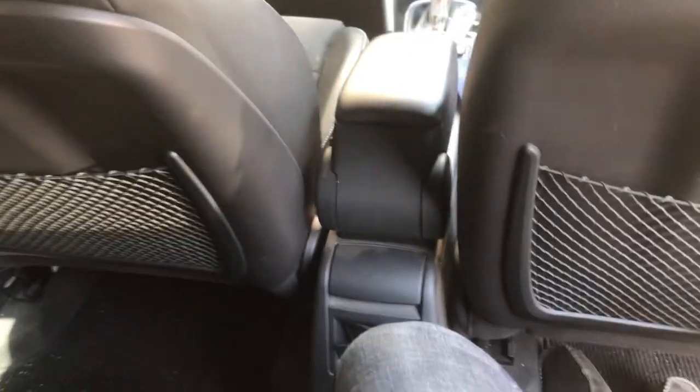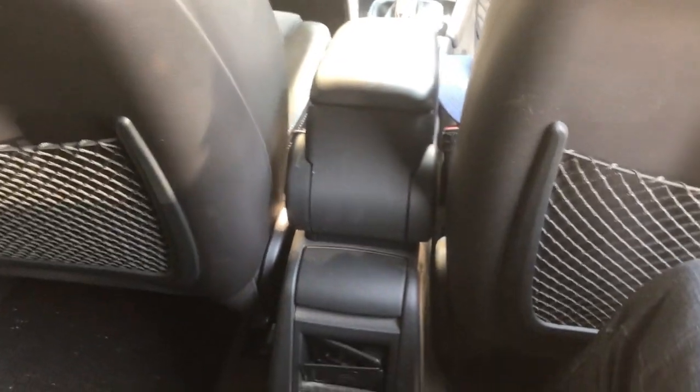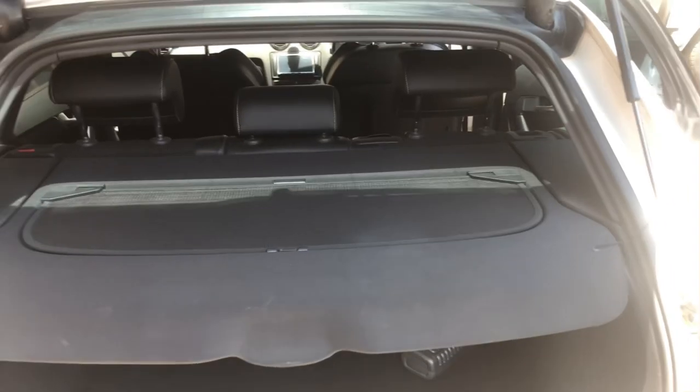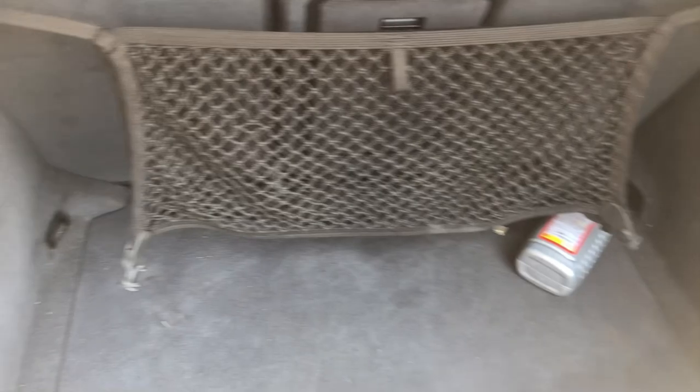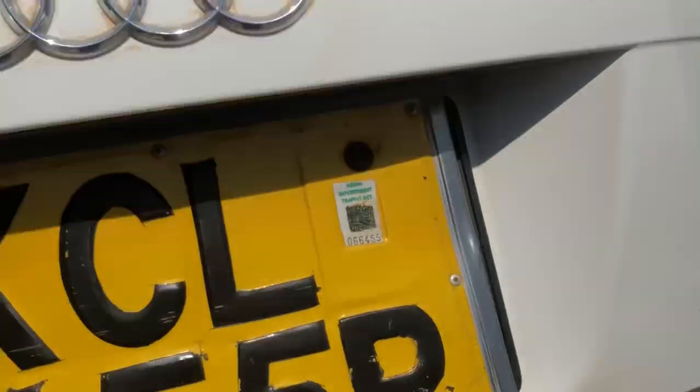The front headrests are there, and the roof lining — which is normally a problem with European cars — is still intact on this one. There's a reading light up here. Boot space is not quite as big as the Golf, which is surprising since this car is essentially built on the VW Golf platform underneath. You'll find slightly more space in the Golf compared to this one.